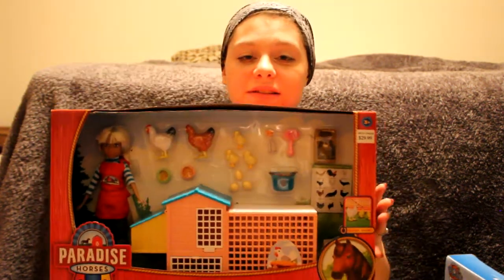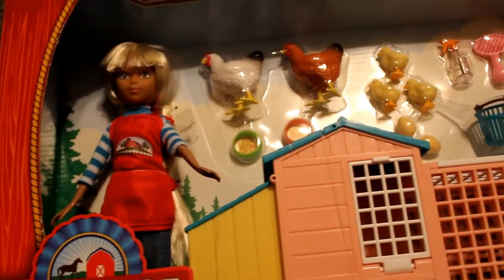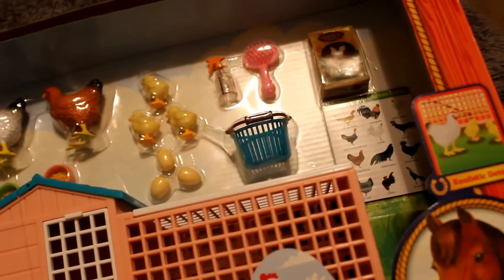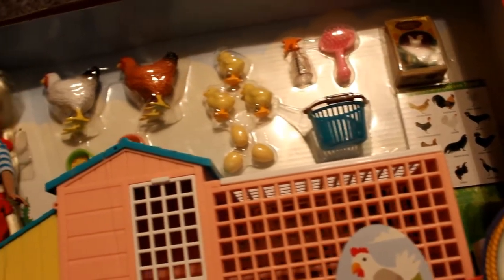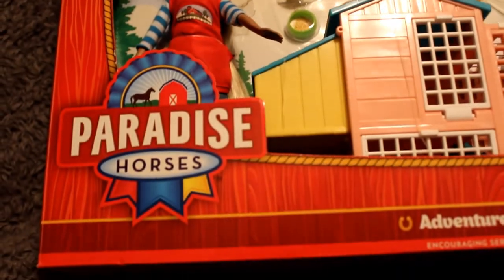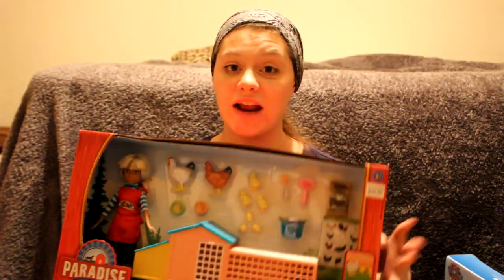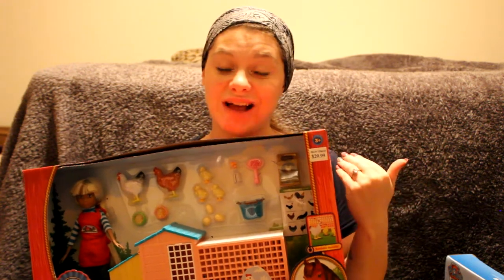Joe also ended up getting her this Paradise Horses set — it's basically a little chicken coop, a Barbie, and a bunch of chickens. It comes with two big chickens, a couple of chicks, eggs, your little egg collecting basket, and your chicken coop. Lakin is really, really going to love this and I'm really excited to see her open this one up as well. I think this is going to be a huge hit — out of all her toys, she's going to be playing with this constantly.